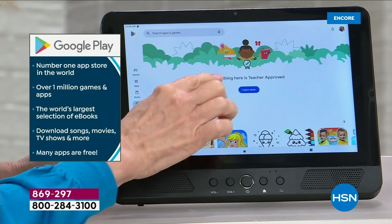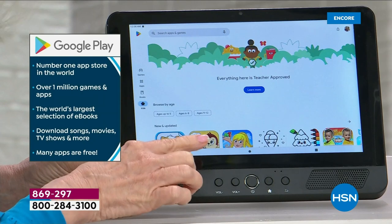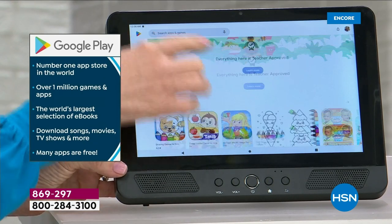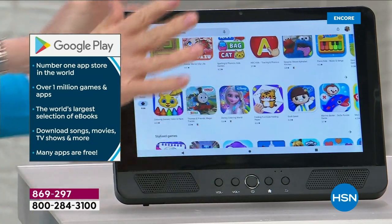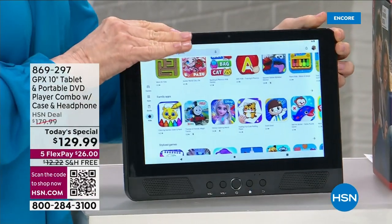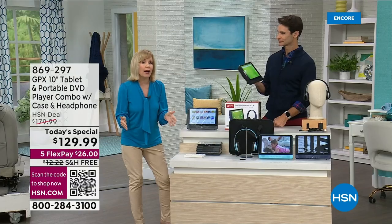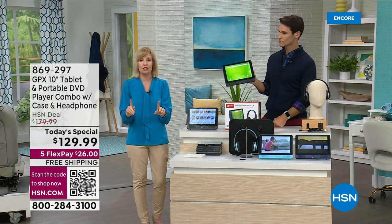In the Google Play Store, it has its own dedicated button for kids, sorted by age, and everything is teacher-approved — so you know they're safe for your kids. And then when you want to watch a DVD, you pop one in. The great thing about having the DVD with the tablet is you can use this with Wi-Fi or without Wi-Fi. Maybe you're on a plane and you don't want to pay for Wi-Fi — just pop in a movie.